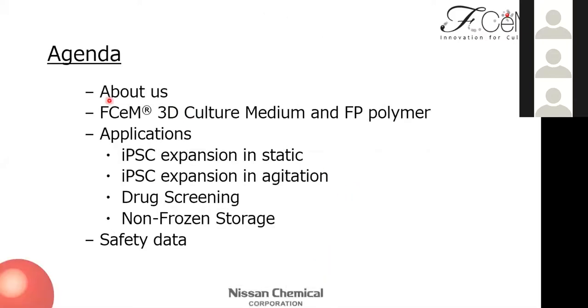This slide shows today's agenda. Before the main topic, a brief introduction of our company, then move on to material introduction and applications as shown here: iPSC expansion in static, agitation, drug screening, non-frozen storage, and safety data.